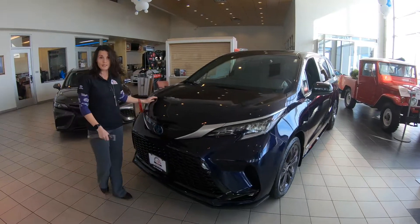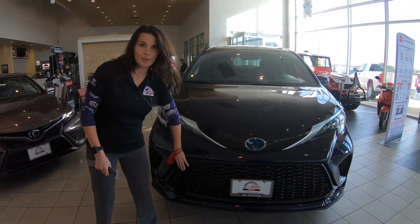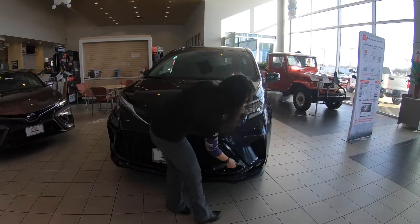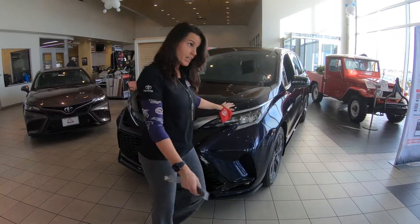Toyota totally redesigned the whole entire thing. Look at the grille — they didn't have that before. It's very sporty, and the LED headlights as well.